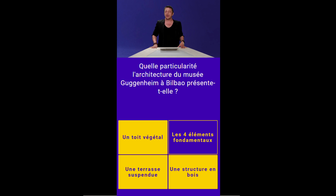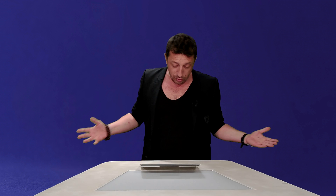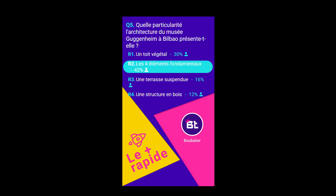42% seulement de bonnes réponses. Les 4 éléments fondamentaux — c'est Earth, Wind & Fire — sont là-dedans. Son architecte, c'est Frank Gehry évidemment. Donc les 4 éléments sont la terre, le feu, l'air et l'eau. Boubacar a mis 200 points sur cette question — comment tu as fait ? 1 x 5 sur un 40, ça fait 200. Et bien voilà, c'est bien Boubacar, on est bien.